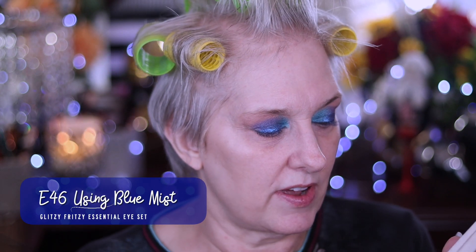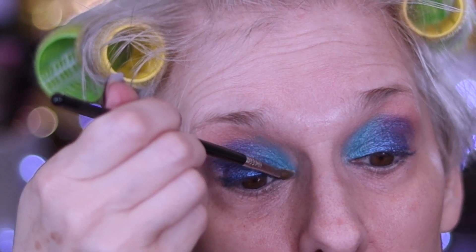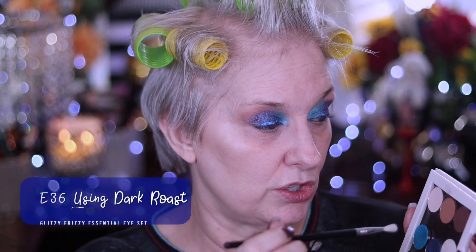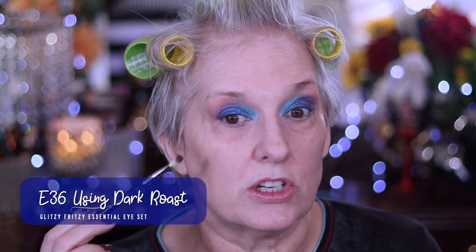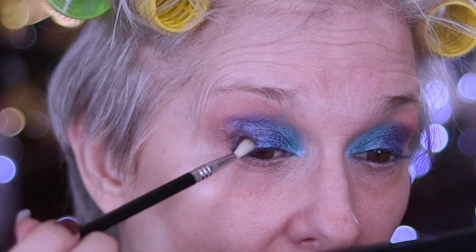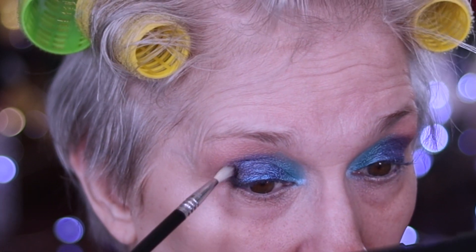Now I'm going to take my E46 and you're going to find out what Blue Mist will do. I'm just swirling my brush into Blue Mist right there — brighten that up. I'm not going to come down here yet. E36 into Dark Roast. I need to look for Sydney Grace's black because I really wanted to use black, but I don't think I have a Sydney Grace black, so this is a dark brown. I'm just circling round and round on the outside of my eyelid with Dark Roast.